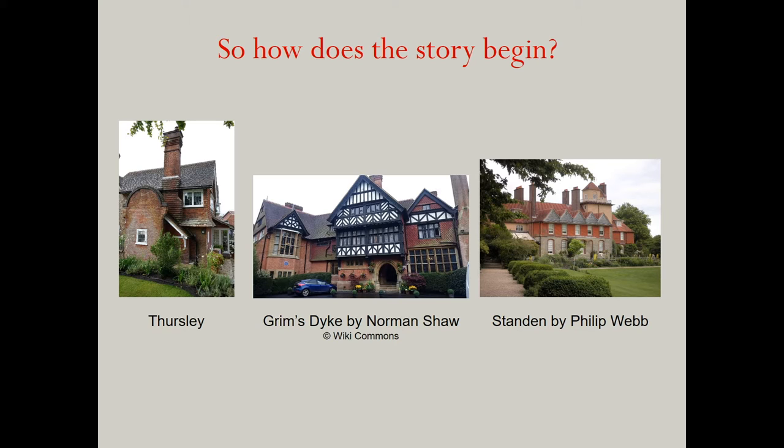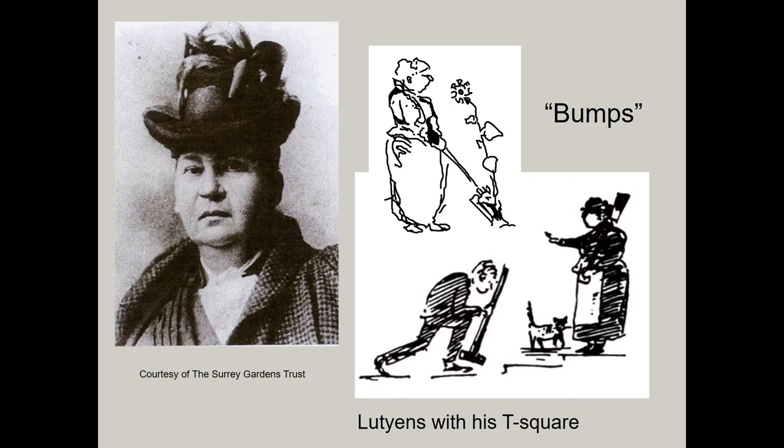That same year, the young Lutyens met the artist and garden designer Gertrude Jekyll in the gardens of Littleworth Cross. Suffice it to say that their joint interest in old Surrey buildings set their friendship in stone, and it became the start of many years of collaboration together.